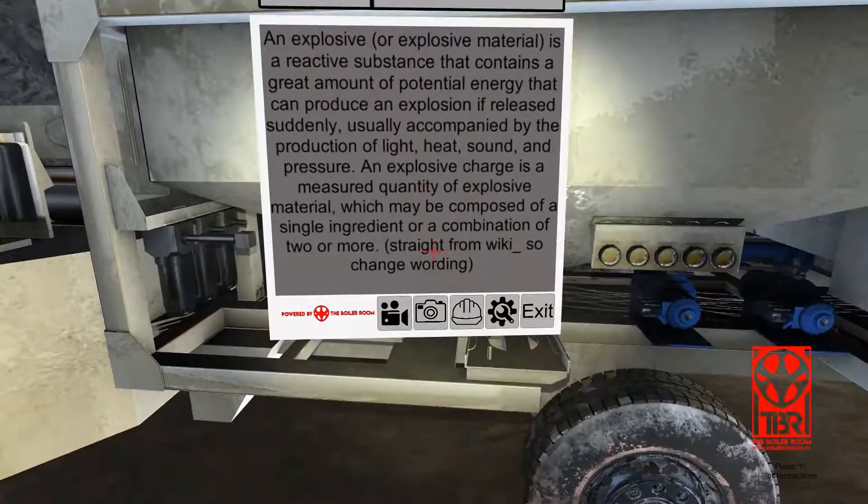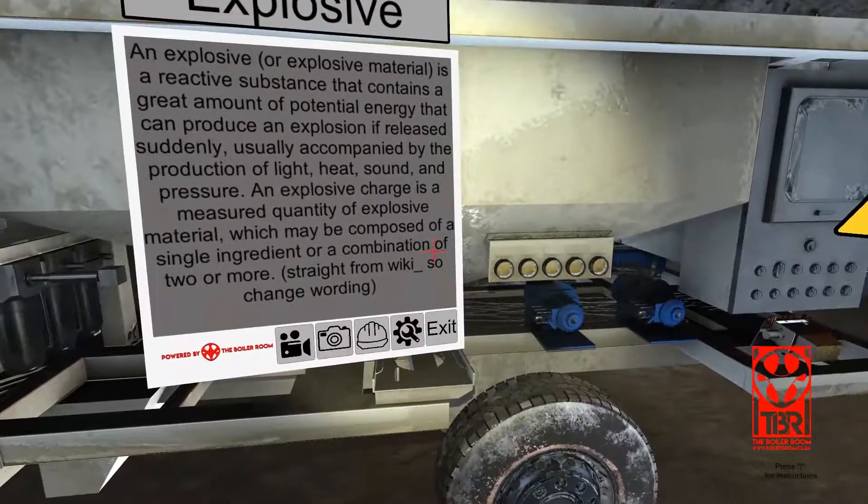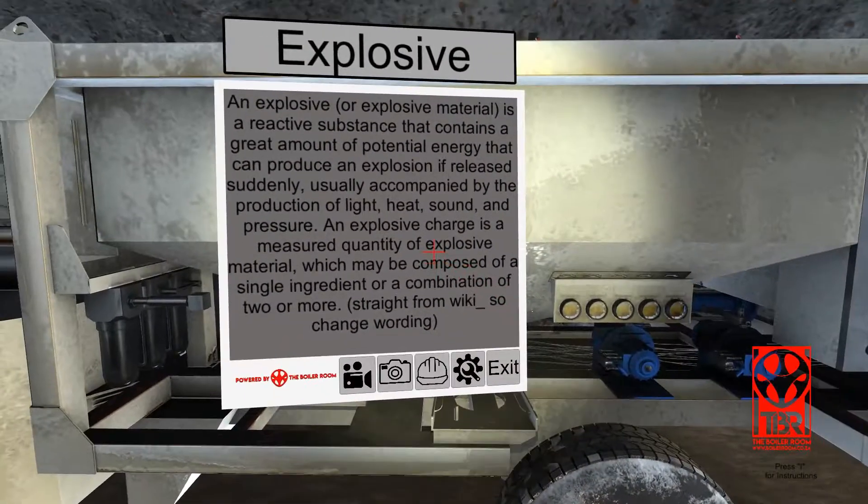Emulsions are made up of two or more inert chemical components that, when mixed together, create a chemical reaction. This mixture is pumped into pre-drilled holes. When initiated with a detonator and a booster, this compound results in an explosion.